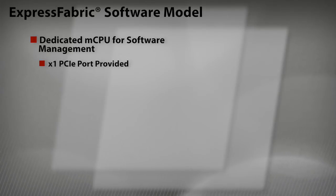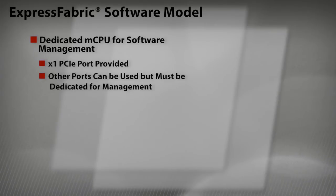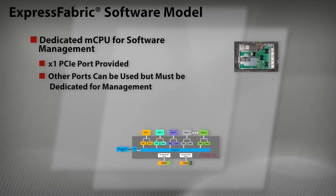How does it all work? Designers can use one or more of the Express fabric switches to create a PCI fabric with the desired number of ports to connect the desired number of IO devices. The PEX 9700 product family offers PCIe switches ranging from 5 ports to 25 ports, where multiple switches can be aggregated to create a larger fabric.